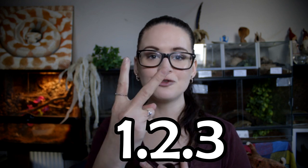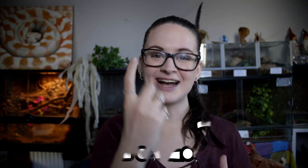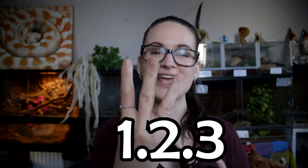Sometimes people sell more than one snake and they'll write something like: one male, two females, and three unknown. That's basically how you write it down. The numbers are just an indicator of whether it's male, female, or unknown sex — and of course how many.